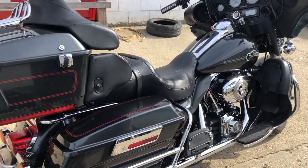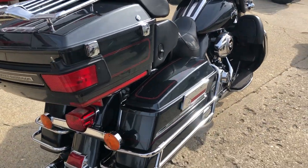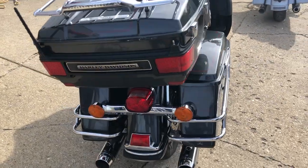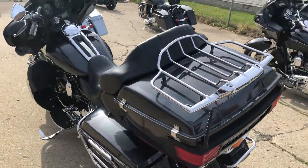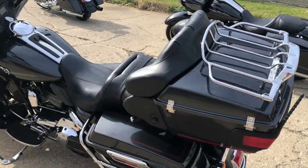Hey guys, ApprovalPowerSports.com here. We're doing some videos on some stuff that just rolled into the showroom. We've got a 2008 Ultra Classic for sale — 22,461 miles. One clean Ultra. Top of the line touring bike from 2008.